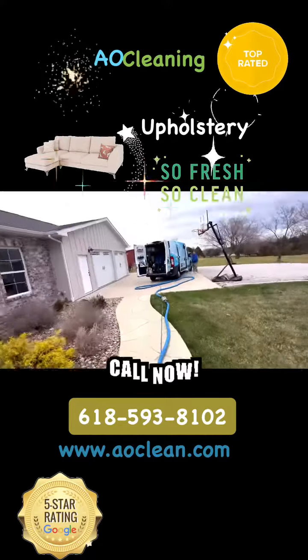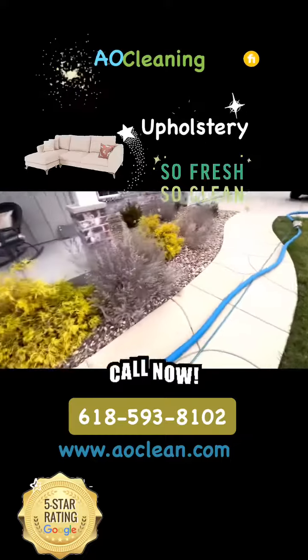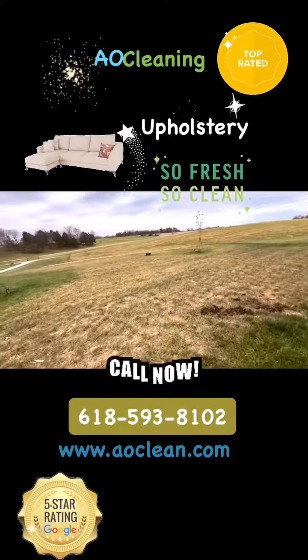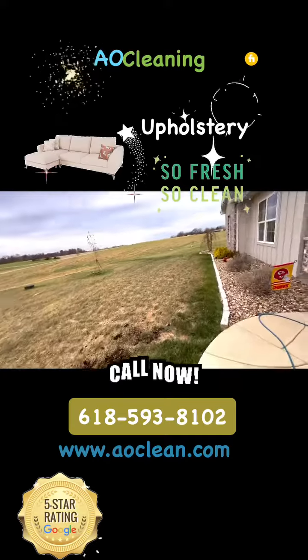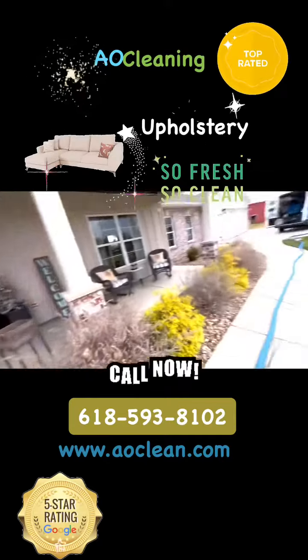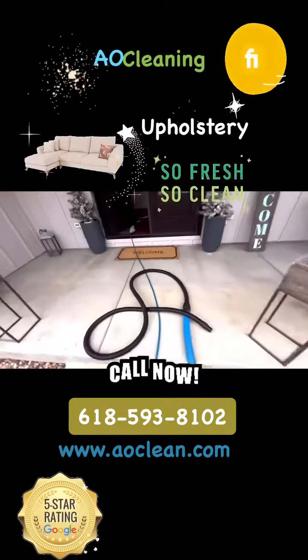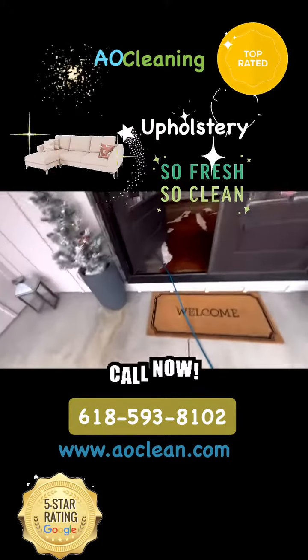Facebook, YouTube, hope you guys are having a great day. We're at it again — we're doing a client that found us online, saw reviews and testimonials, booked on the spot. We're in beautiful Waterloo, Illinois, beautiful property. They actually have a horse over there. Let me show you what we're doing today: we're doing a sectional and an area rug cleaning.